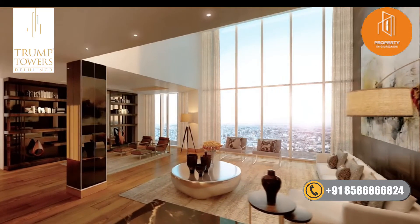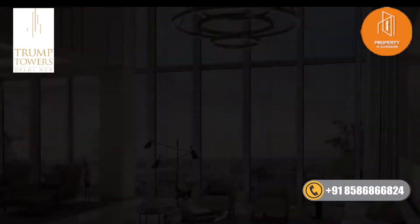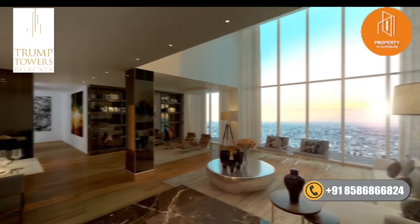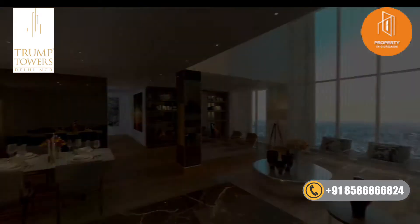Interestingly, a third of our residences have these gorgeous double-height living rooms. It feels like you're living in a duplex, but these are all just simplexes.